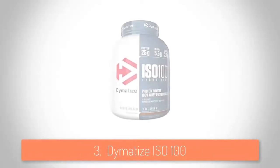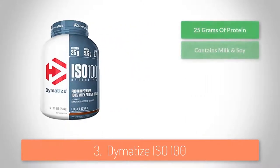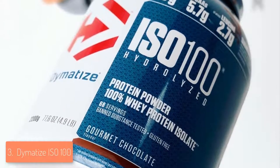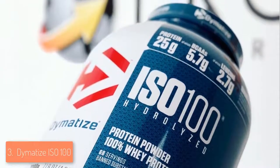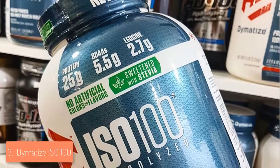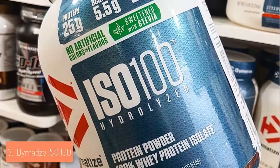Next up at number 3 we have the Dymatize ISO 100. The ISO 100 is a hydrolyzed whey protein isolate that has low lactose and fat, making it extremely easy to digest while supplying you with the best possible source of protein. It provides 25 grams of quality whey protein, 5.5 grams of BCAAs, 2.7 grams of L-leucine and less than 1 gram of sugar per scoop, so the muscle building and recovery process will be extremely effective and quick.